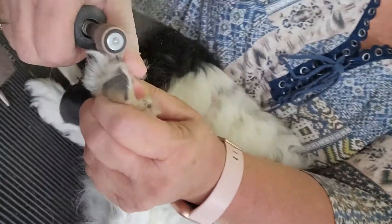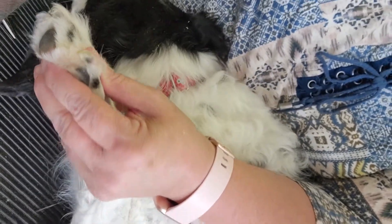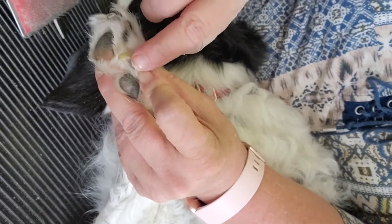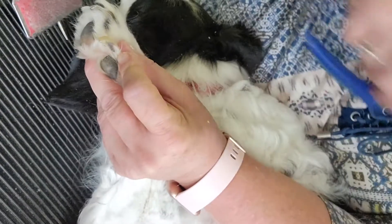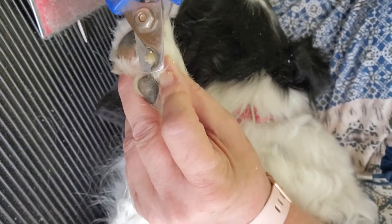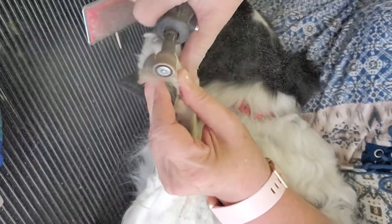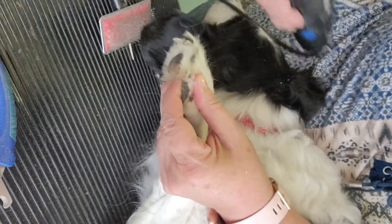On this nail, you want to trim where it starts to bend. There's a thicker part of the nail and then a thinner part — that's where we want to trim. So I'm going to get it right up to the thick part and trim, then take my Dremel to round and chase the toenail so I'm right against the quick with no rough edges.